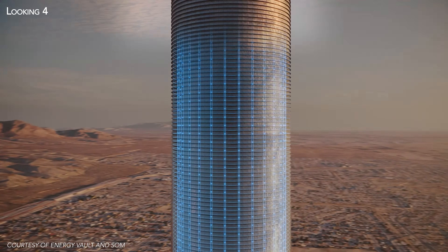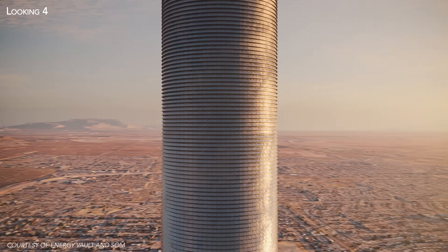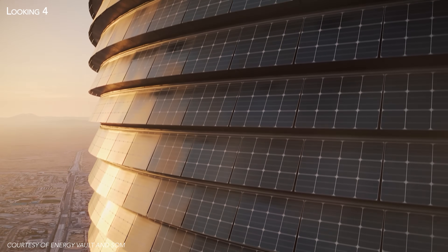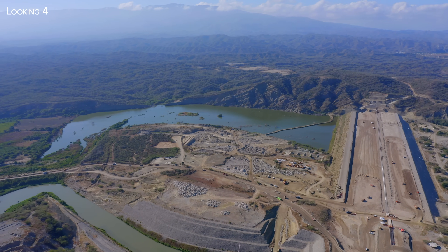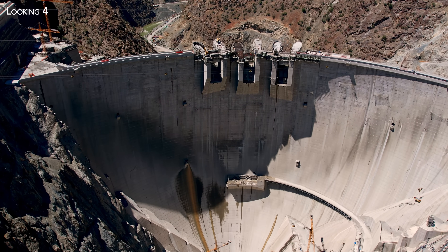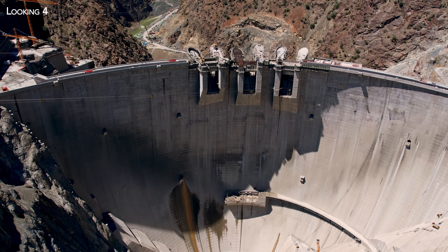What we've done at Energy Vault is develop gravity energy storage in a way that would be lower cost, without the constraints of location — meaning you could build it anywhere you could build a building — and that didn't disrupt wildlife ecosystems. We've really focused on those things to help make something better and even more sustainable, where we didn't have to use a lot of concrete, for example, to build a dam.